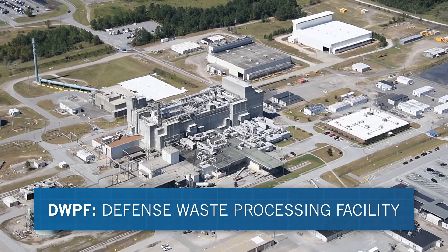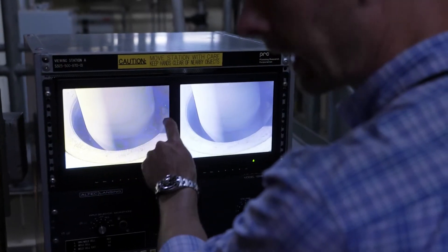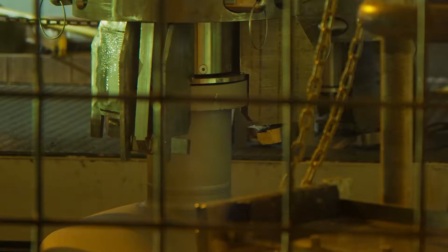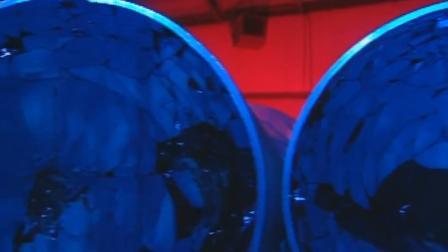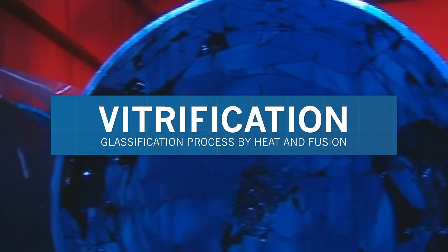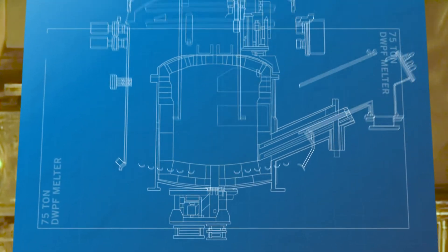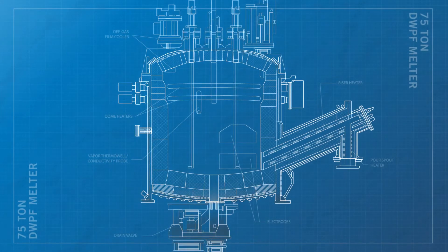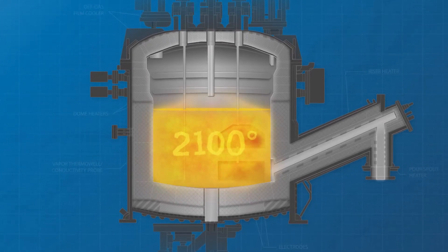DWPF is treating the sludge portion of the waste and began operating in 1996. It converts the highly radioactive sludge into a solid glass form suitable for safe long-term storage. Scientists have long considered this glassification process, called vitrification, as the preferred option for treating long-lived radioactive waste. To turn waste into glass, a sand-like borosilicate glass called frit is mixed with the waste and sent to the plant's 75-ton steel and ceramic melter, where the mixture is heated to nearly 2,100 degrees Fahrenheit until molten.